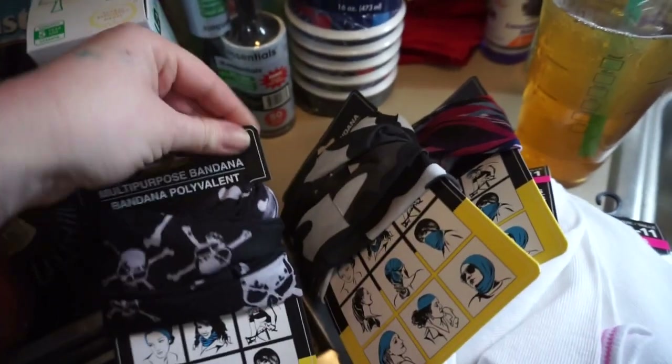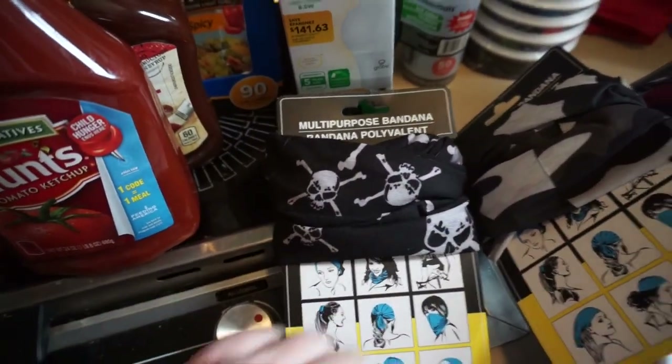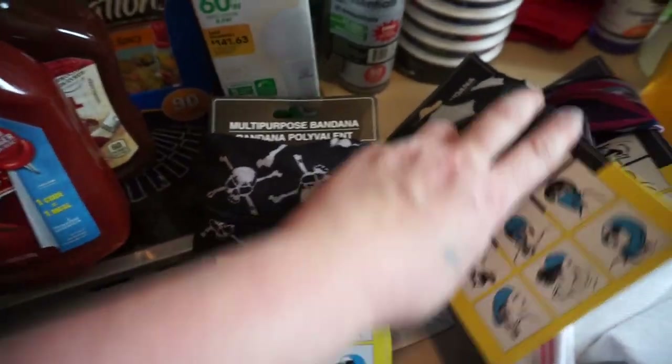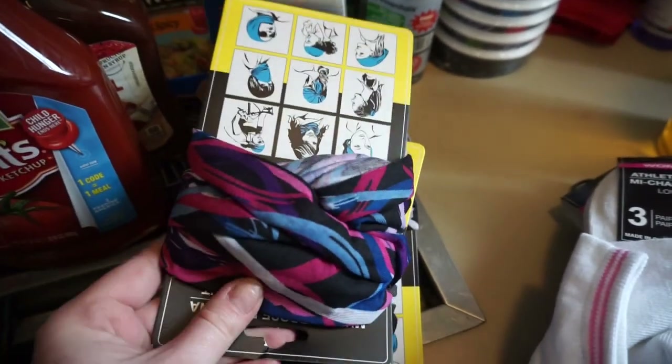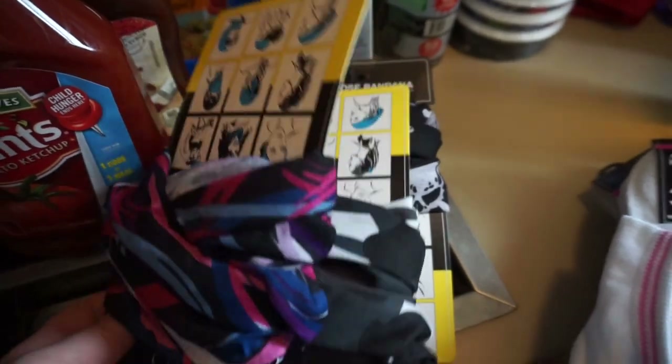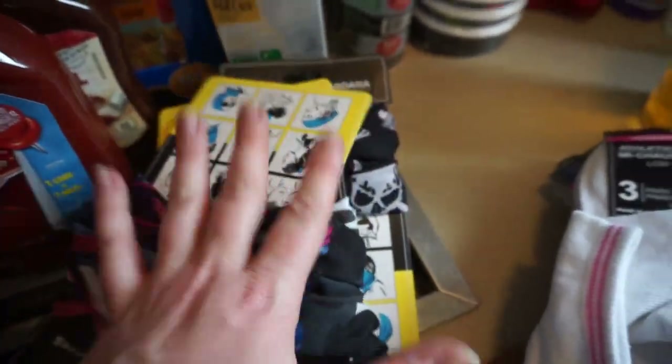And then we found these — they'll be really good for the sun. We got the multi-purpose bandana. Skulls, we got camouflage. I was going to get some more but ended up only getting three. And then this one — I have a feeling me and Teresa are going to be fighting over. We like the camel and the skulls too, so we're good if we all need one.